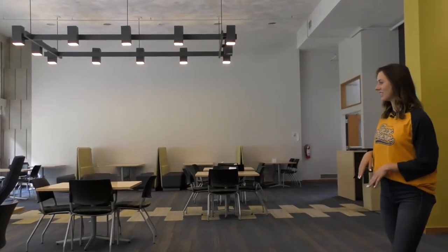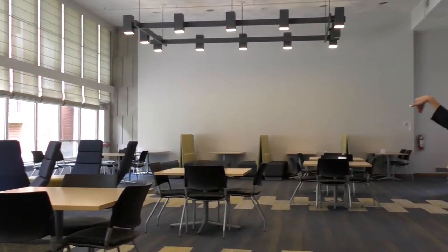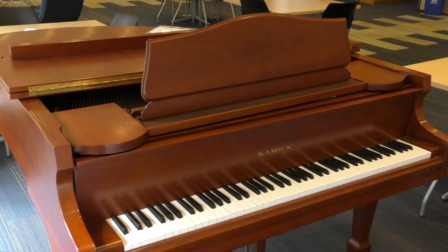This is the lounge. As you can see we've got a lot of tables, some comfortable chairs, and we have booths. This is where you'll see a lot of our students studying after class or late at night. It is open 24 hours for the students that live in this residence hall.